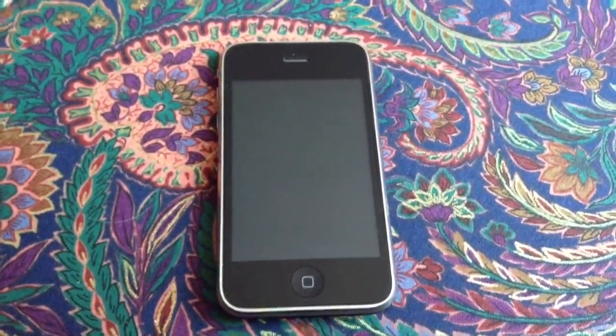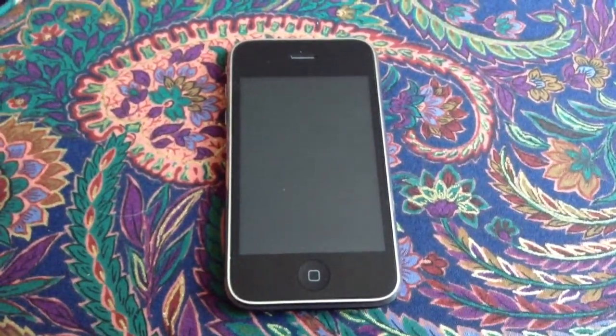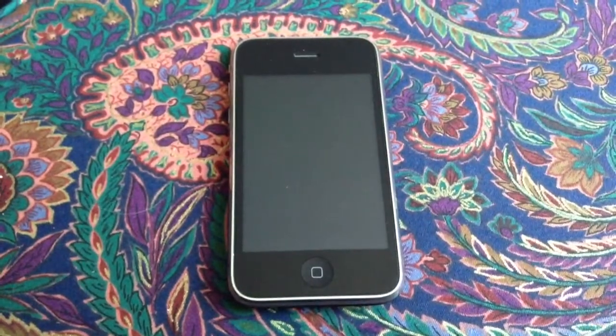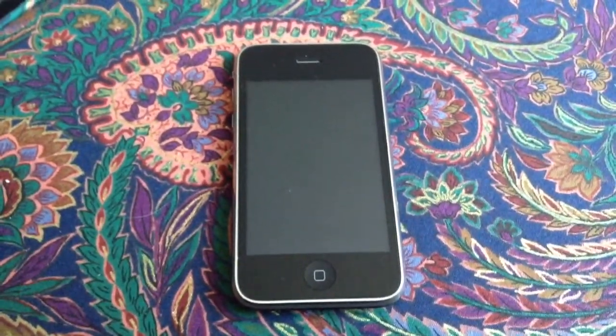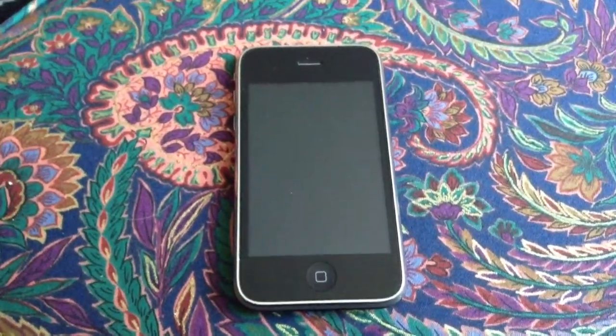Hello everyone. This is the next addition to my vintage Apple collection. This is an iPhone 3G. This was my iPhone. I bought it brand new back in mid-2008 and I used this iPhone for two and a half to three years on the AT&T network.